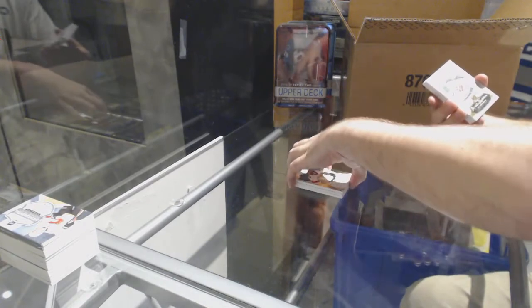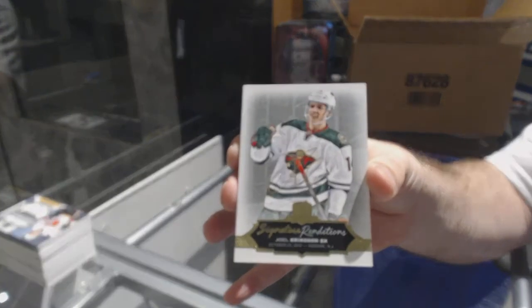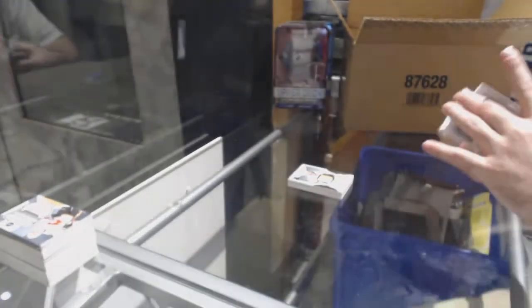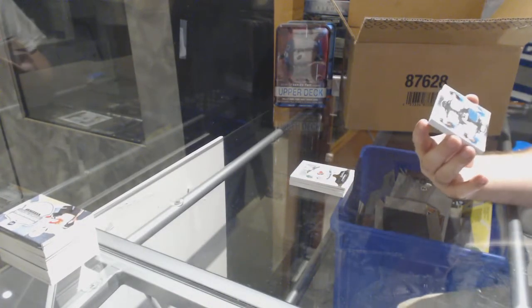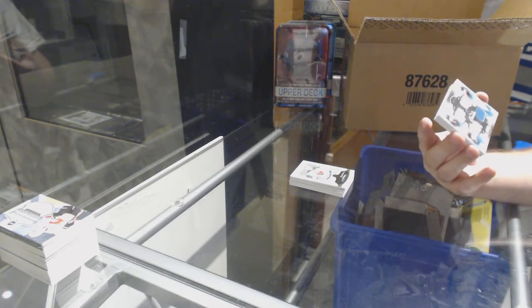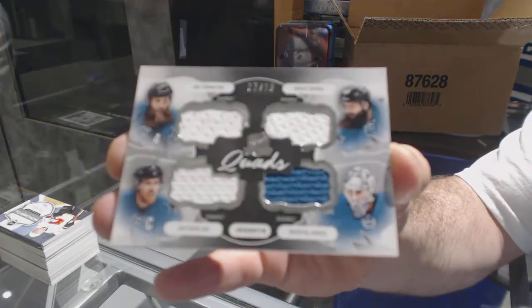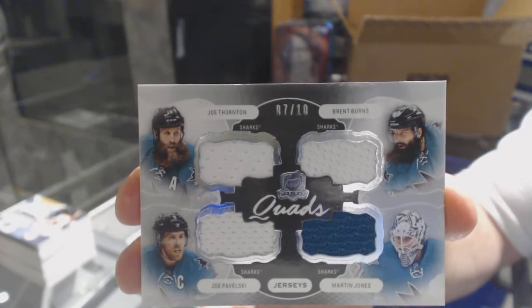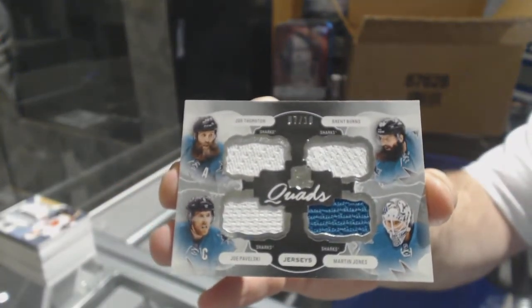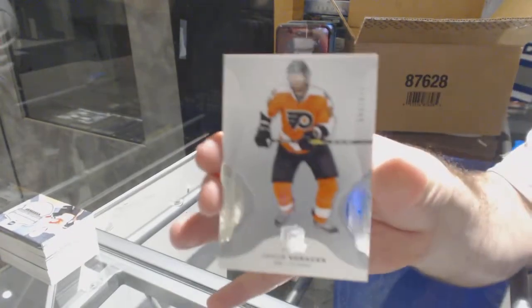For the Minnesota Wild, signature renditions, Joel Eriksson Ek. For the San Jose Sharks, number 7 of 10, quad jersey of Thornton, Burns, Jones, and Pavelski — 7 of 10 for the San Jose Sharks. And for the Philadelphia Flyers, 249 of Voracek.